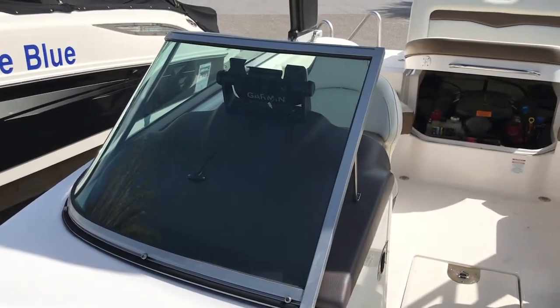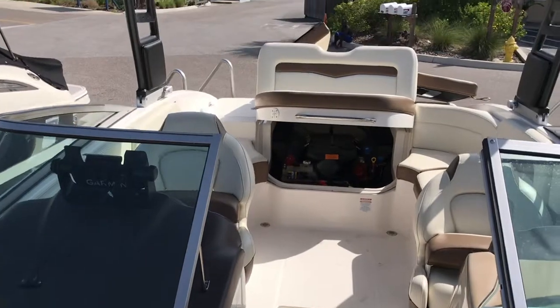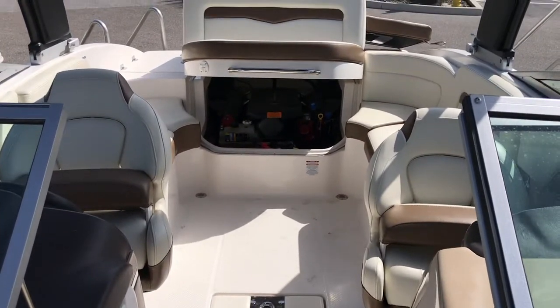Again, this is Captain Tim Blanchard. This is a 2018 Chaparral 246 SSI. You can reach me at 401-413-9647 if you have any questions.